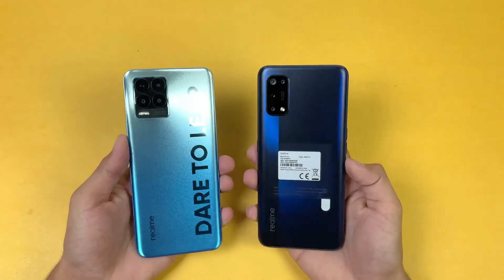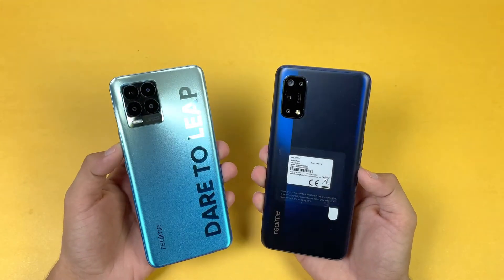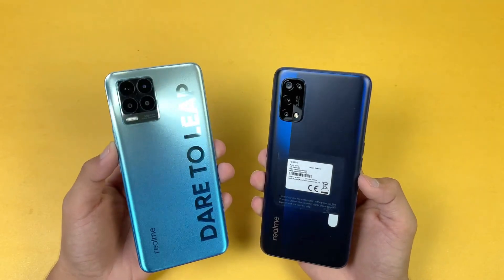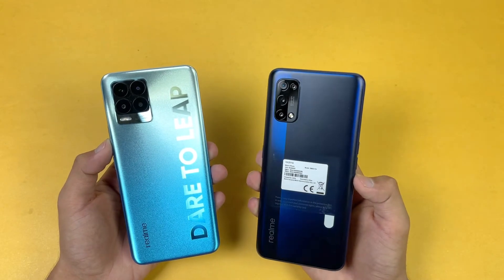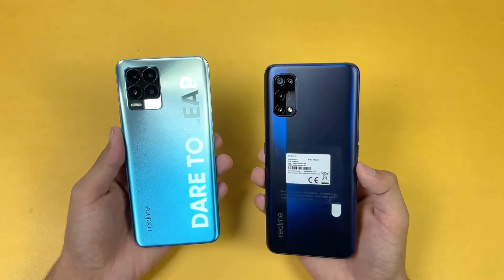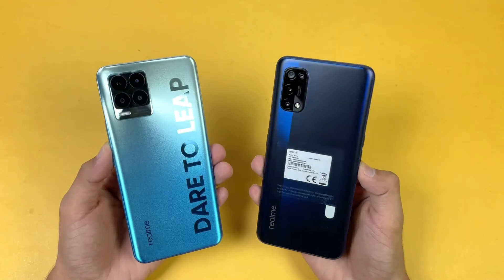Hey guys, what's up! I am back with a brand new video — a speed test comparison between the Realme 8 Pro versus the Realme 7 Pro. Both phones are powered by the Qualcomm Snapdragon 720G processor with 8GB of RAM. On the back we have quad cameras on both devices: a 64 megapixel main camera on the Realme 7 Pro, while the Realme 8 Pro has a 108 megapixel main camera. In this video I'm going to show you how much difference there is between the new one and the old one.